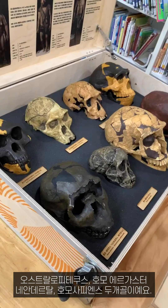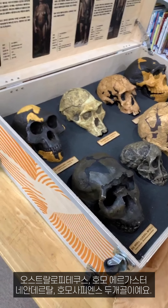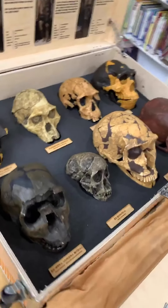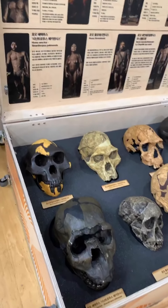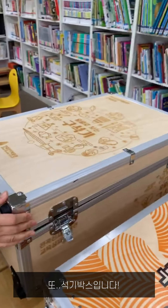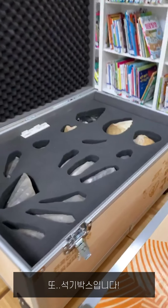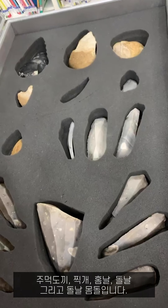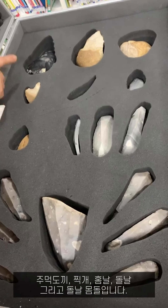Skulls from Africa — Australopithecus, Homo Ergaster, Neanderthal sapiens. It's for kids too? Yes. And a stone toolbox.